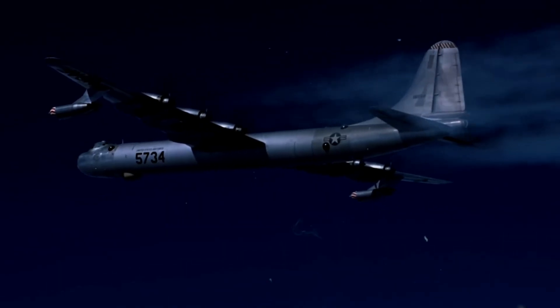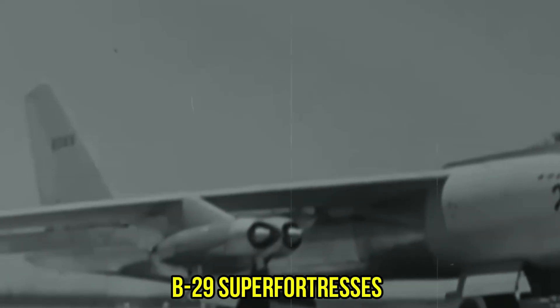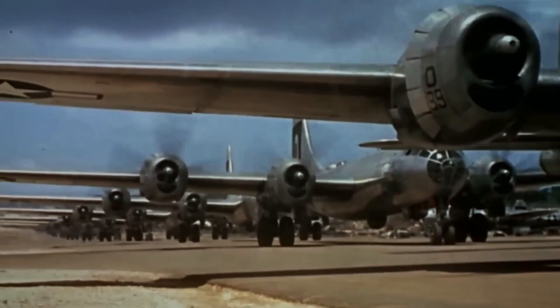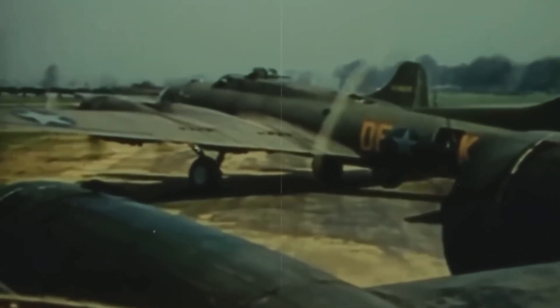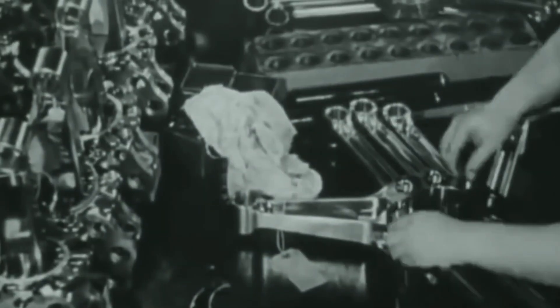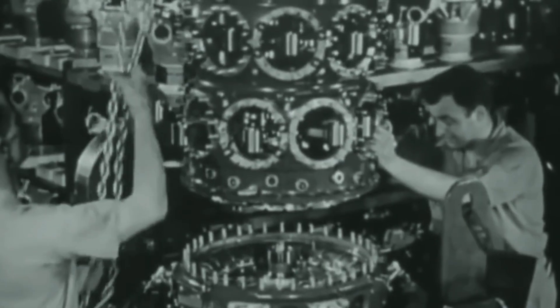Picture this: an engine so massive it made B-29 Superfortresses look underpowered, so complex that seasoned mechanics dreaded working on it. But here's what they don't tell you in the history books — this masterpiece of American engineering was also its greatest mechanical nightmare.